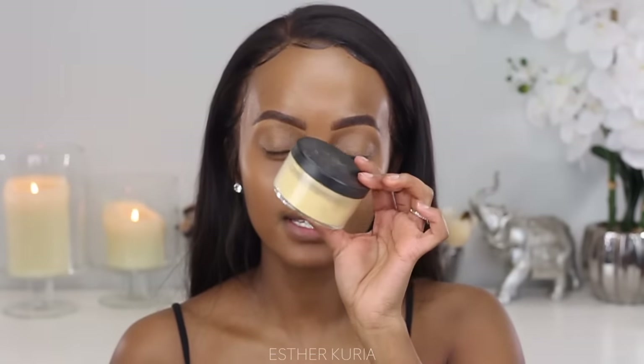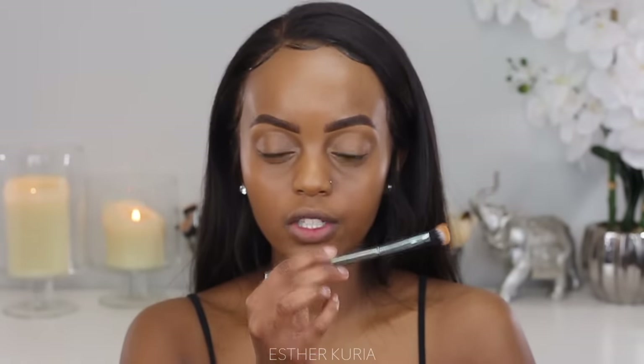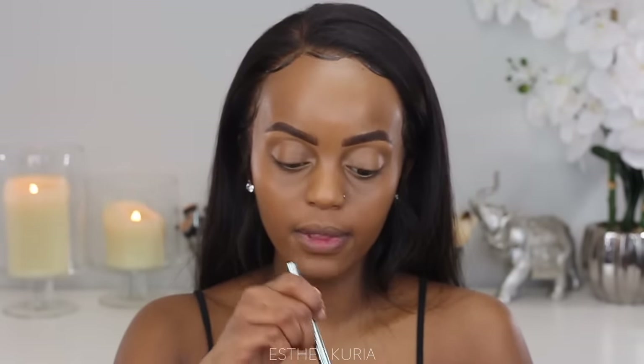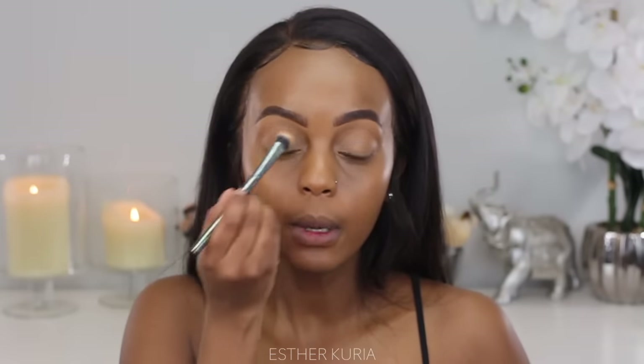Because this is supposed to be quick but I still want it to look very natural, I'm going to set underneath my eyes because I don't want any creasing. I'm going to take a little bit of setting powder, grab my Morphe G26 brush, dab this on, tap off the excess, and just lightly tap this on top of the eye. I'm not putting much pressure — I'm moving fast because we don't have time to waste.